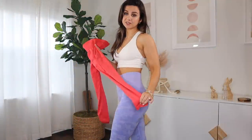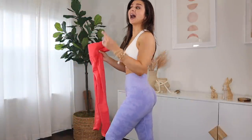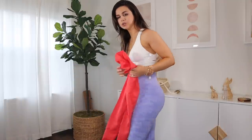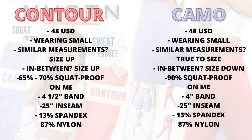Straight up, when it comes to sizing: in the Contour, if you're in between sizes I would suggest sizing up. If you're in between sizes for the Camo, I suggest sizing down. These are two totally different animals — totally different fits, different feels, different stretch, compression levels, you name it.